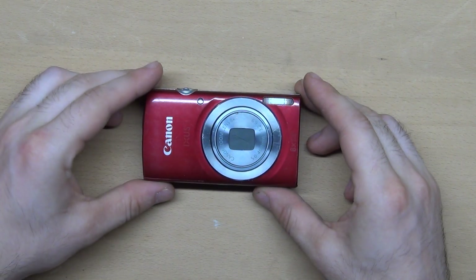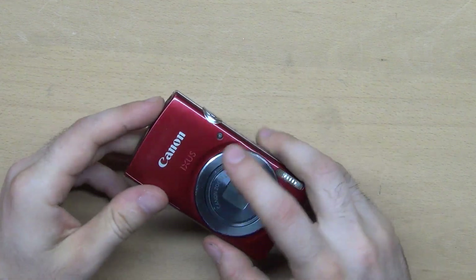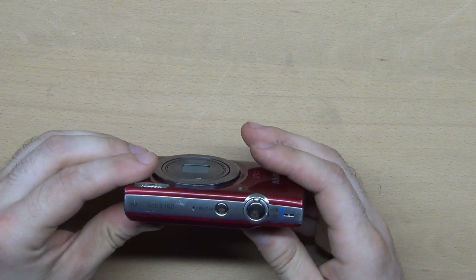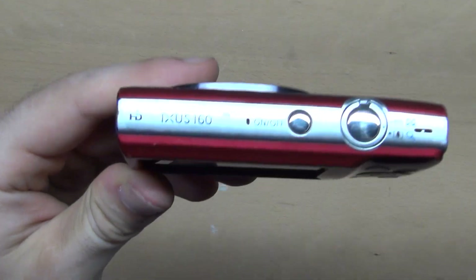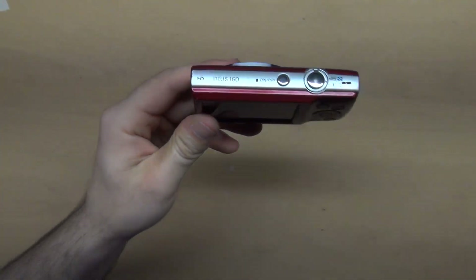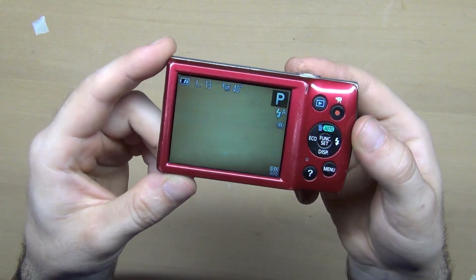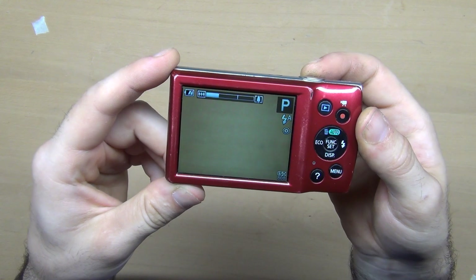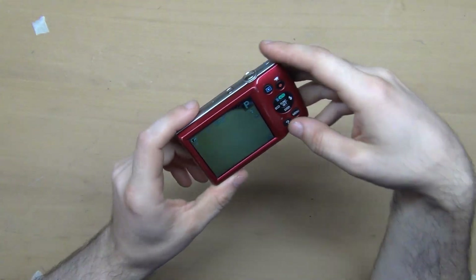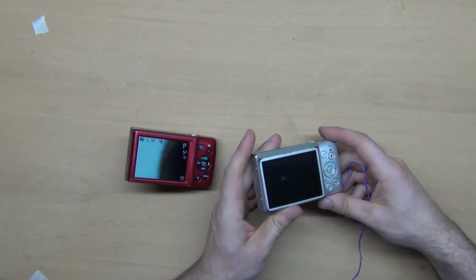The next thing is this Canon IXUS 160. It's a cool little camera — an old model, but you can make not-so-bad photos with it. This one works and has a battery, but it has a problem with the focus, so I will try to sell it for parts.